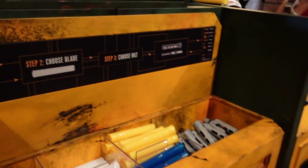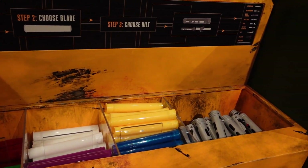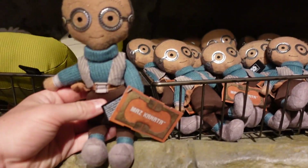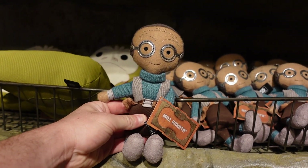Here we go - choose your plate, choose your hilt, and then you put a noise in over there.